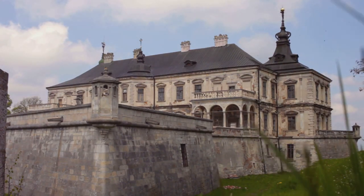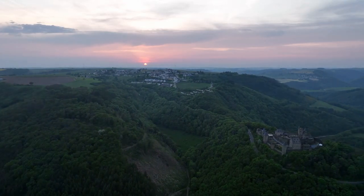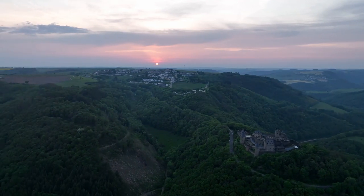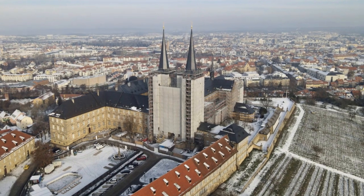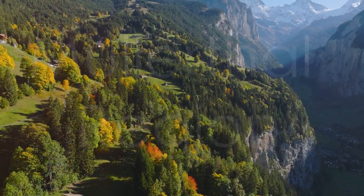Contrasting with the higher-ranked destinations, Borscheid Castle offers a more immersive and awe-inspiring experience, allowing visitors to step into the past and imagine life in a medieval stronghold. Explore the castle grounds, climb the towers, and soak in the breathtaking views from this iconic landmark in Luxembourg.